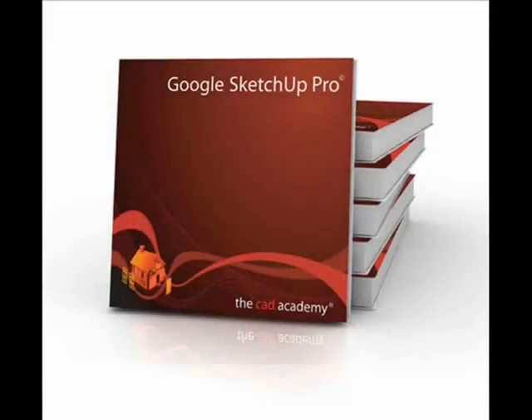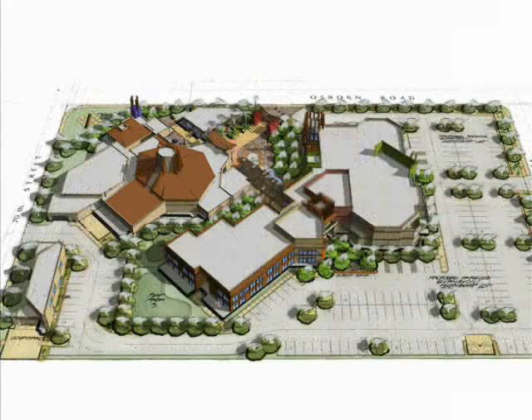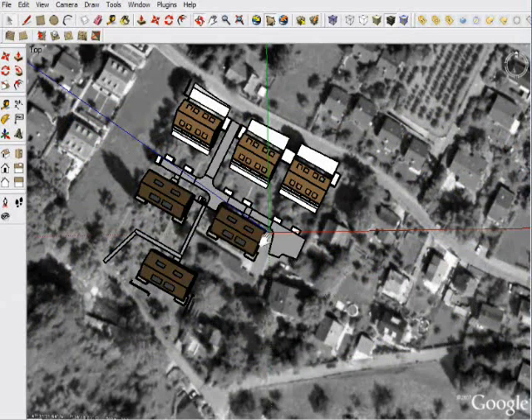Google SketchUp Pro is the leading 3D sketching and visualization software. It's intuitive, flexible, and easy to use. The CAD Academy includes the full version of SketchUp Pro, allowing full compatibility with DWG, DXF, 3DS, and several other formats.